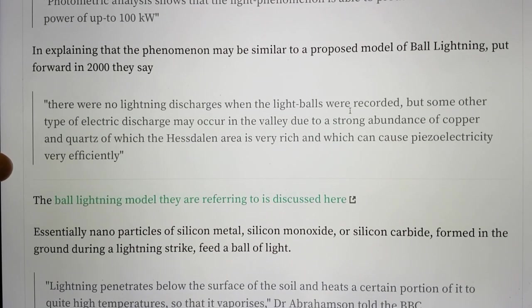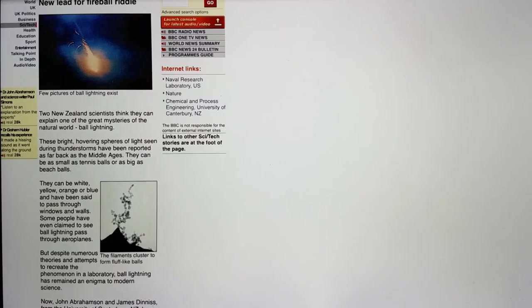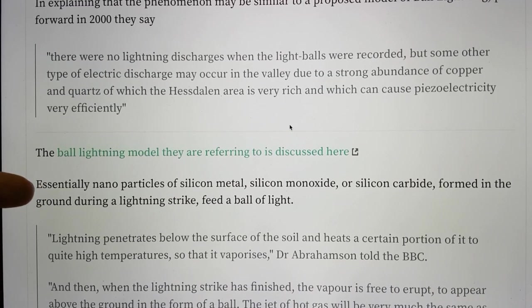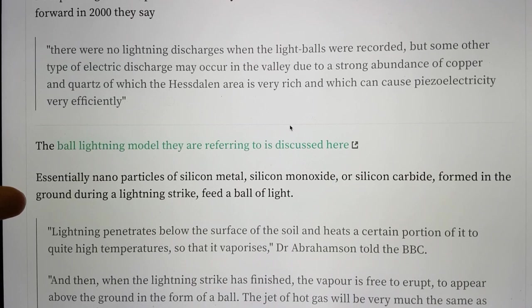The ball lightning model they are referring to — I've given a link to here — is on the old BBC News site, from the 3rd of February 2000. But essentially, when you go into the meat of it, it's essentially nanoparticles of silicon metal, silicon monoxide, and silicon carbide, formed in the ground during a lightning strike, that feed the ball of light.